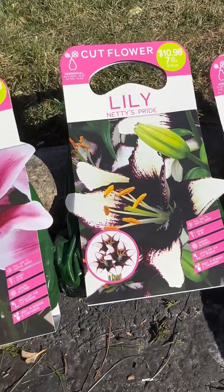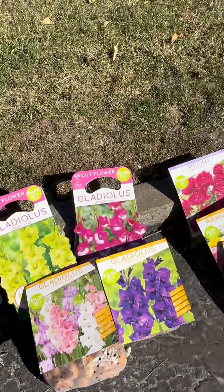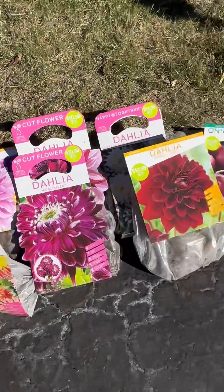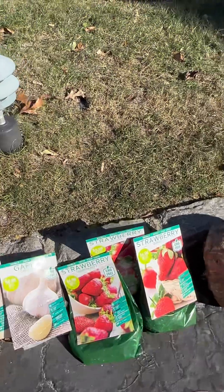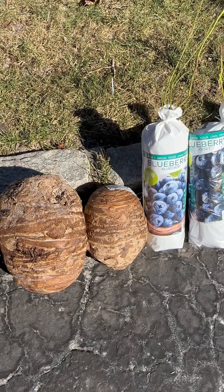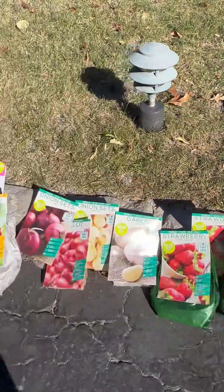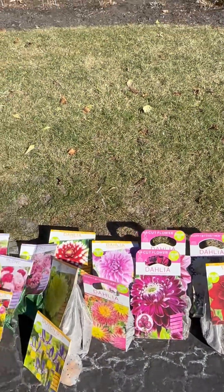So here again are all the flowers, tubers, bulbs, roots, vegetable sets, berries, and the mammoth elephant ears — everything I ended up purchasing today at my local Home Depot. I cannot wait to get these guys into my garden soil and to see what kind of harvest we're going to end up getting later in the summer.